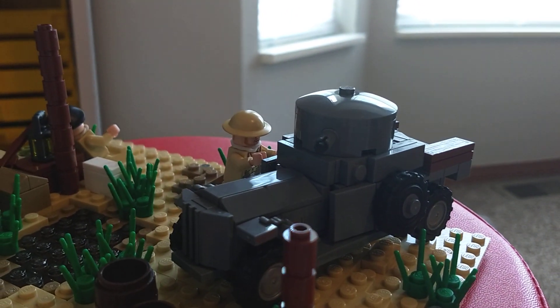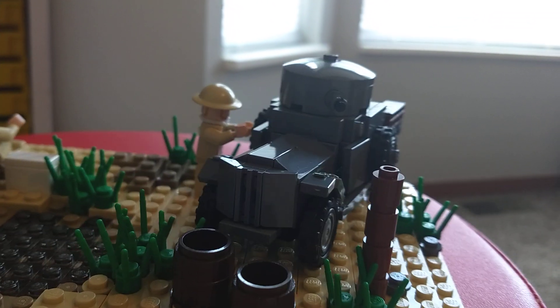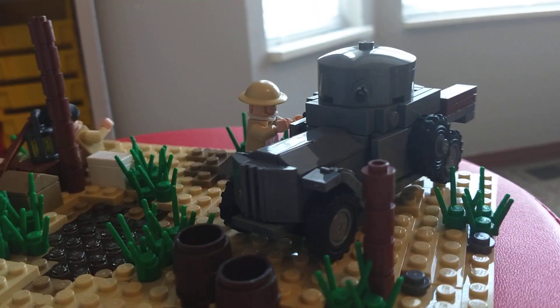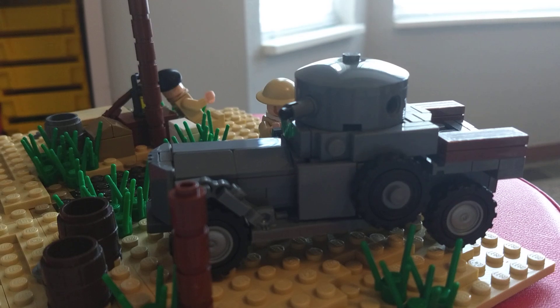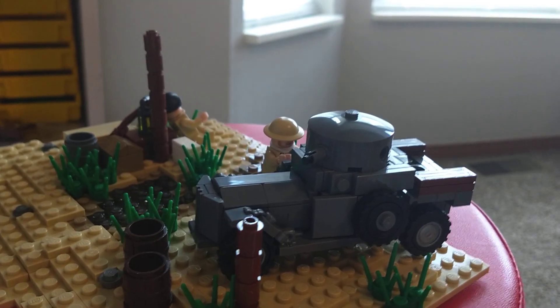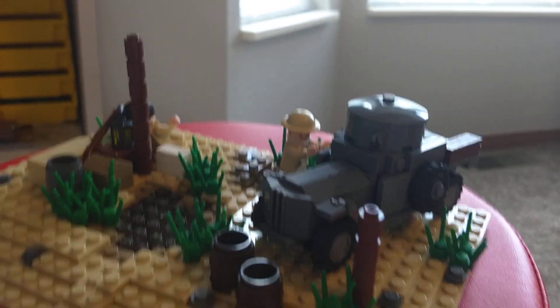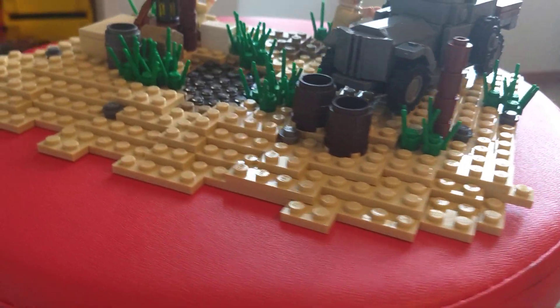Here we have the Rolls Royce armored car, which was mainly used in the African campaign. And then we have another desert rat just working on it right there. We have some layering and detail going on as well.